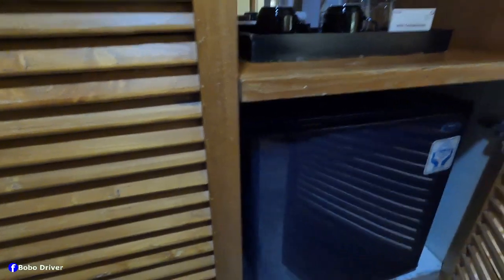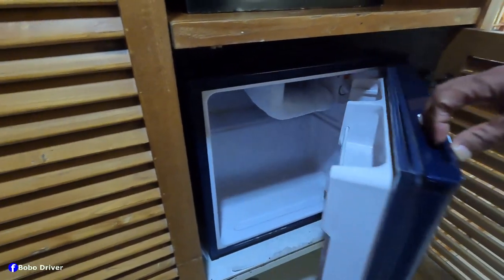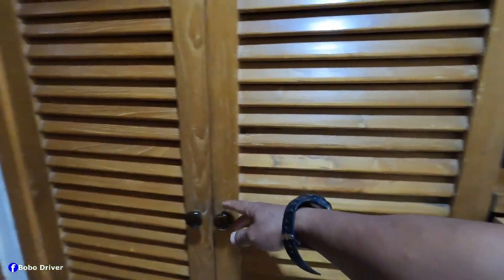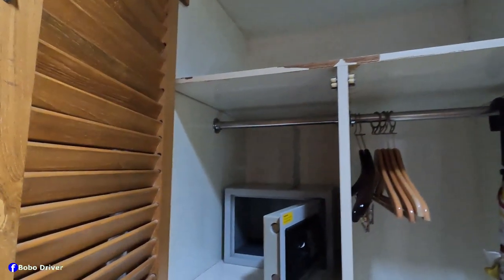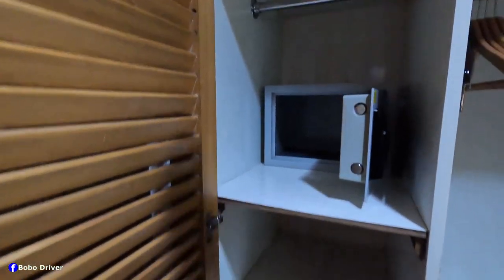Let me open this — this is the minibar. Let me open the fridge; this is what it looks like. And underneath there are two pairs of slippers. This is the closet — let me open this up: there's an umbrella, hangers, this is the safety deposit box, and a storage case.